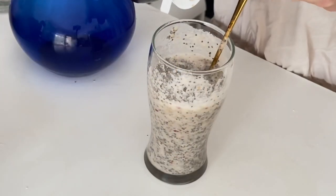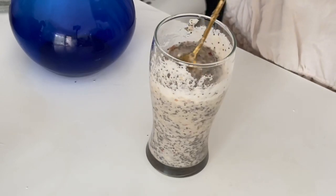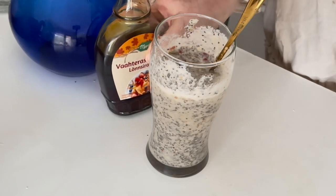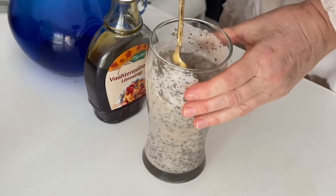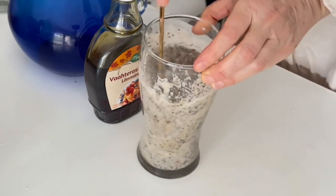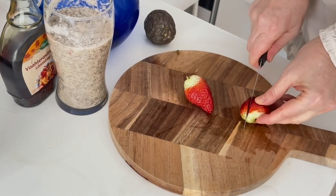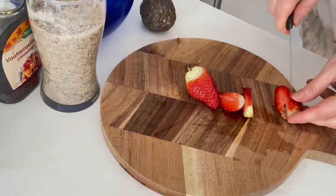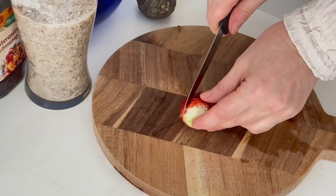I add some maple syrup, or it could be another healthy sweetener, and mix everything together thoroughly. The next ingredient is strawberry — chop a few berries into nice pieces. Strawberries are full of antioxidants, they are able to support immune health and may protect against cancer as well.